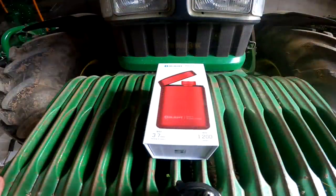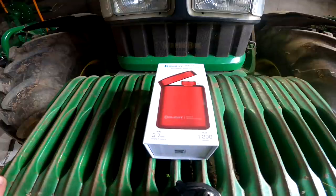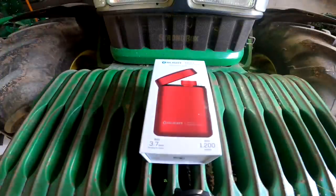Olight are running a flash sale. There is a flash sale starting tonight at 8pm, March 18th, and it runs right through until 11:59pm on the 20th of March. So you've got a couple of days to make a purchase on one of these lights if you're interested. As always with Olight, there are lots of deals and bargains going on, and if you bundle up a few lights together it always helps on the price. There's also a discount code, GERRY10, that'll get you 10% off any of the lights that aren't on sale.